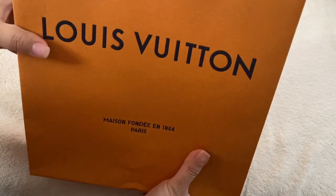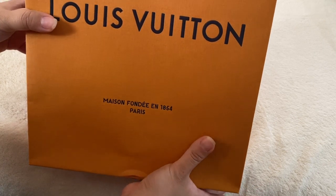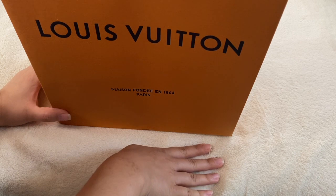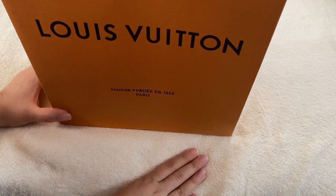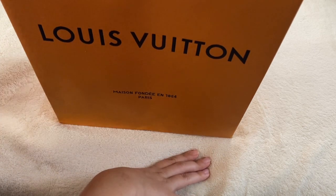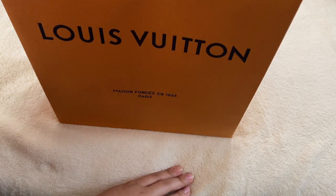So I did go to the Louis Vuitton store — I think it's called Union Square — and I'm just going to say that the SA who took care of me was so nice. I think it was the nicest experience I've ever had in any luxury store. Well, I would say the Gucci one was pretty nice too.